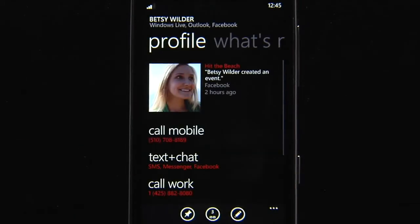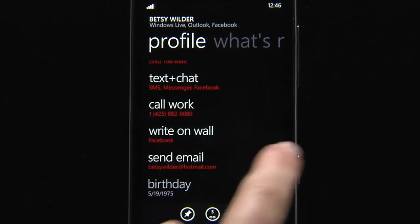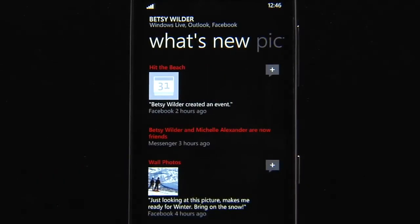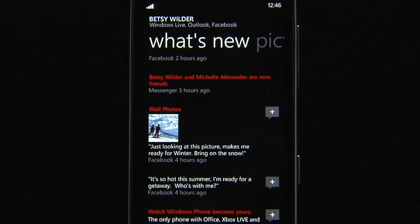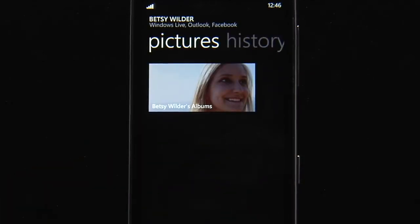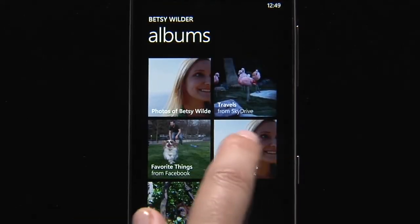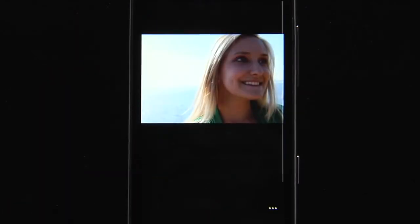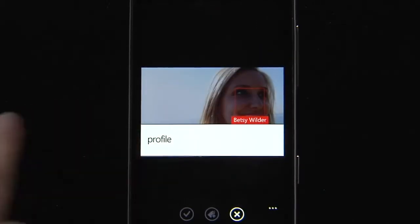Let's take a look at my friend Betsy. This is Betsy's Quick Card. It shows me the different channels that I'm connected to with her, including Windows Live, Outlook, and Facebook. I see her latest status, and then I can call her, text her, or even shoot her a quick email. I can also write on her Facebook wall. I can swipe over and see what's new with Betsy — she and I are going to be hitting the beach later. I can also see the photos she's posted to her wall and her status updates. And I can swipe over and see Betsy's pictures — photo albums from both Windows Live and Facebook. I went in earlier and tagged all my photos, so now I can always see which photos Betsy's in or jump straight to her profile.